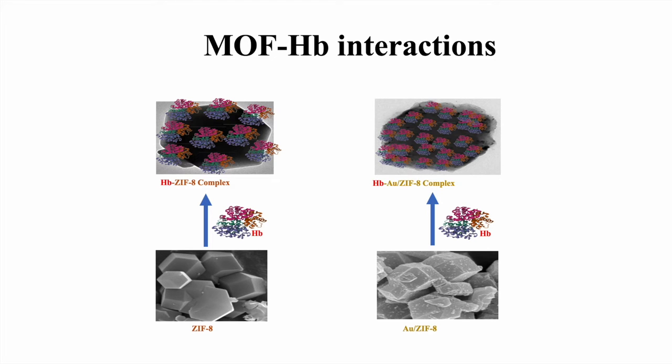Coming to the interaction of these metal organic frameworks with haemoglobin, both materials interacted favorably with the haemoglobin. That is, the conformation was somehow changed from the native conformation.